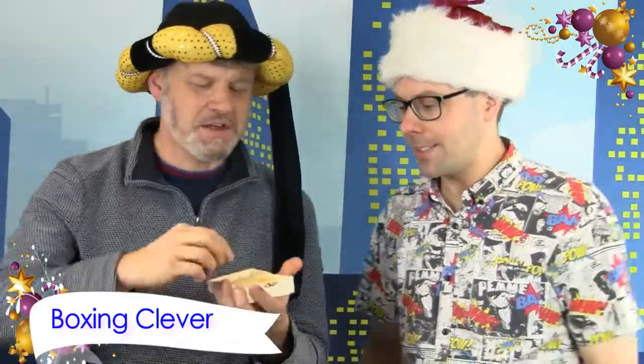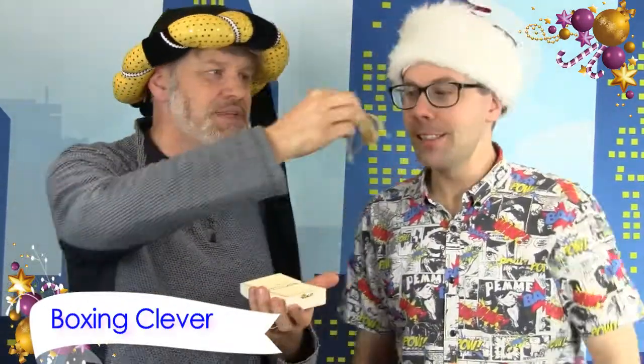The next trick is called Boxing Clever. You get three of these little boxes. Inside is a little bag of myrrh — smells fragrant. In the next one it's frankincense. And in the third one you get gold — chocolate coins! There's a fantastic two-stage trick where people pick the boxes, find out what's inside, and it comes with a great message. That's Boxing Clever!